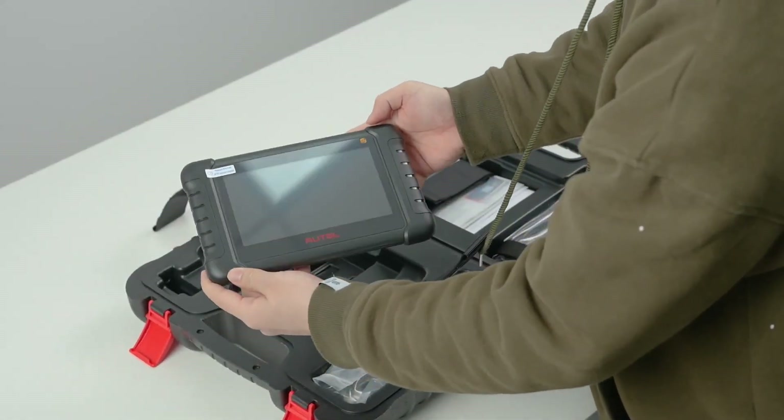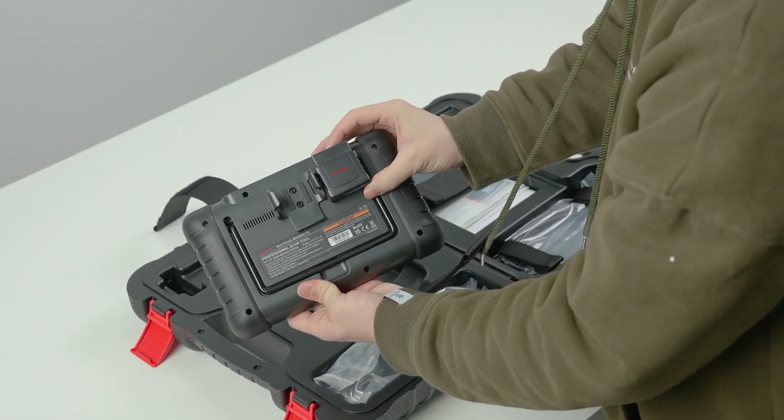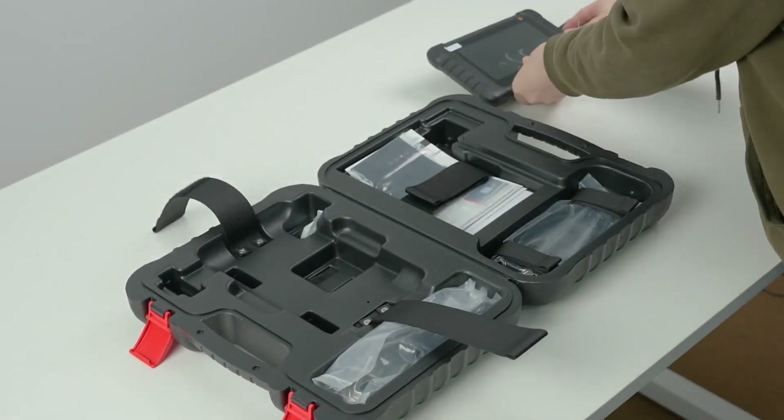When it comes to finding the best OBD2 scanners, it's all about striking the right balance between accuracy, ease of use, and a good mix of price and functionality.